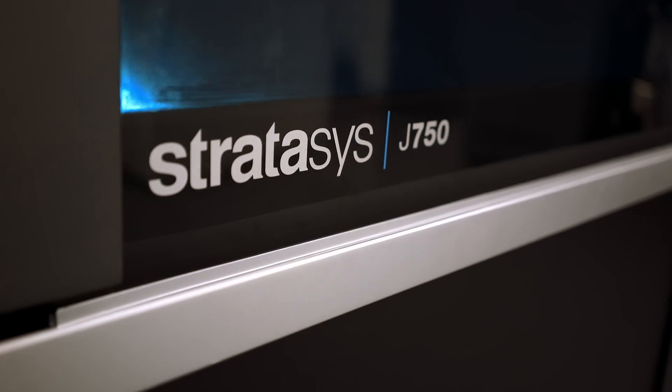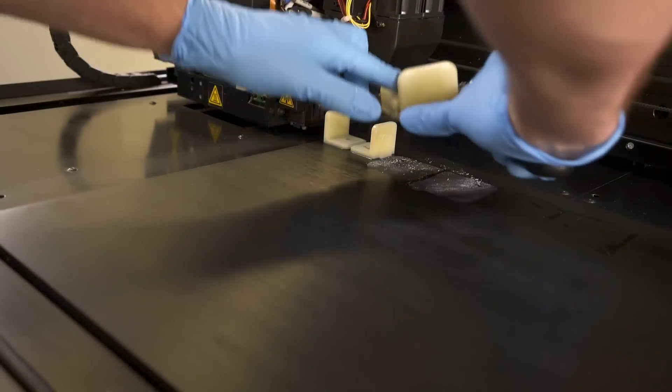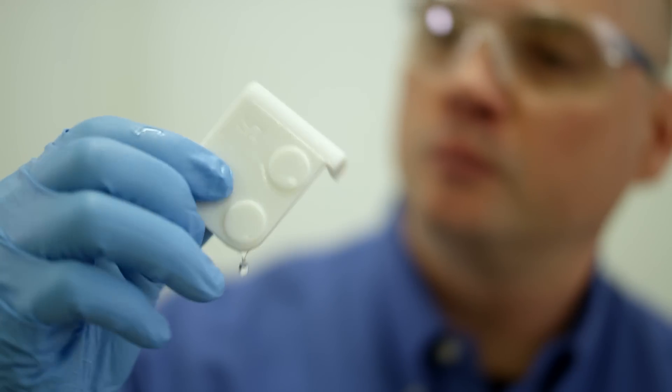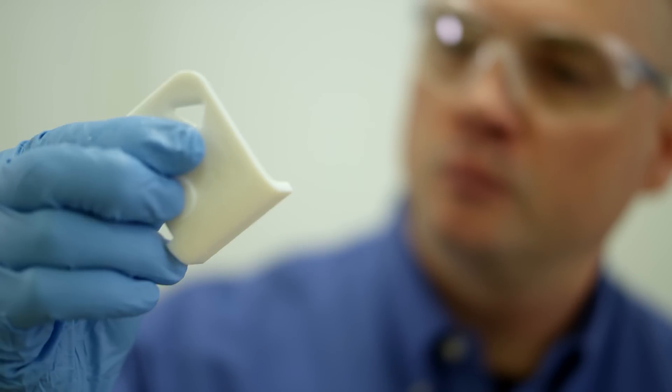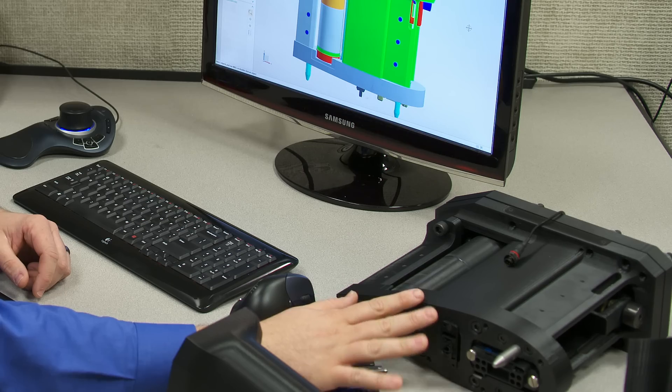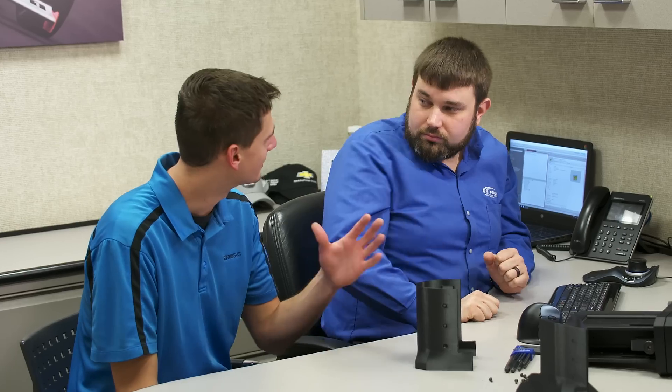Our partnership with Stratasys was really about looking at who's the leader in the industry — who really operates in a fast-paced environment, because that technology is ever-changing. Stratasys has been a great partner for us, well beyond our expectations. They're right there with us, helping us with designs and materials. We liaise with Stratasys on a weekly, if not almost daily basis, and the technical support and cooperation we receive from them is really first class — one of our best technical partners here at Team Penske.